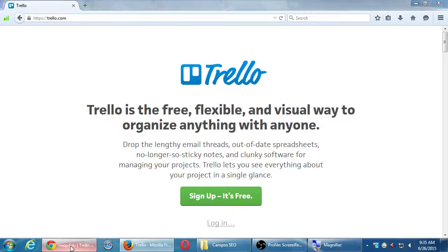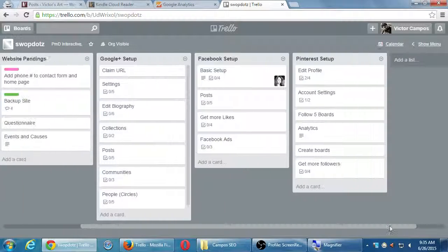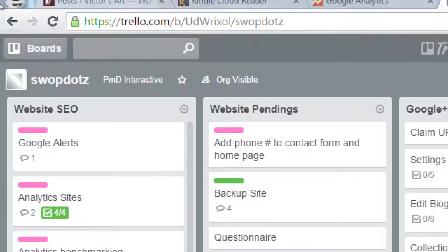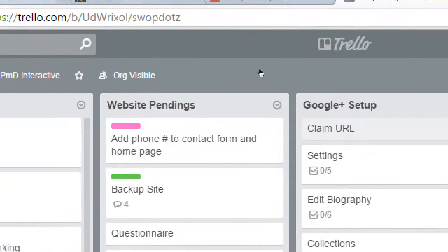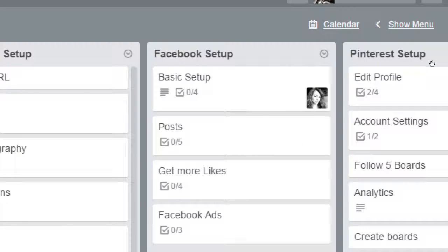Trello.com — here's what it looks like with a project for one of the companies we're working with, Swapdots. Notice the way it's set up: it's a variety of lists, like to-do lists, and within each list there are various tasks that can be broken into smaller goals. For this particular client, they wanted all of the SEO set up as well as some social media setup. We've got a list for SEO to do on the website, other pending website items, and they chose Google+, Facebook, and Pinterest as their social networks.